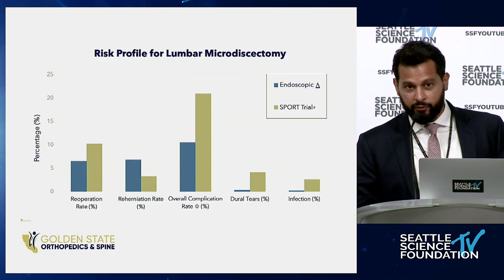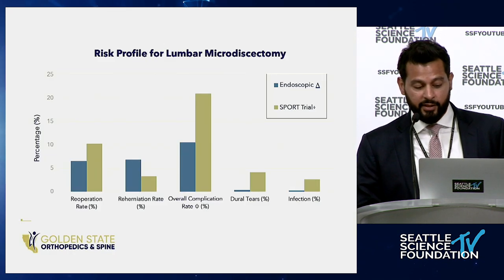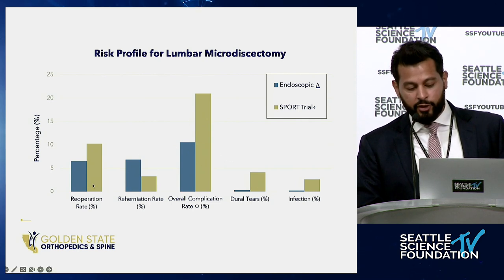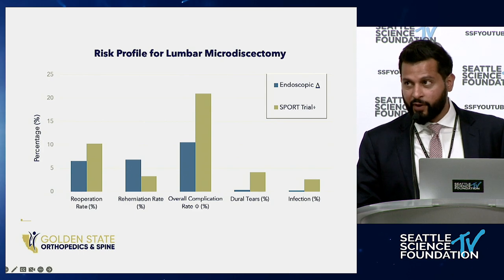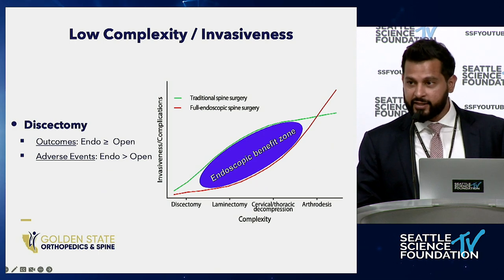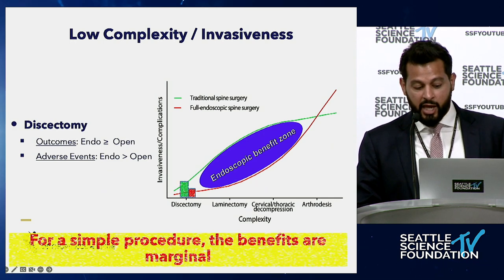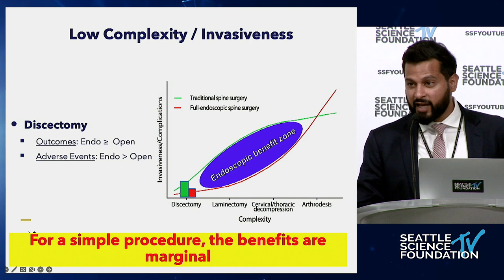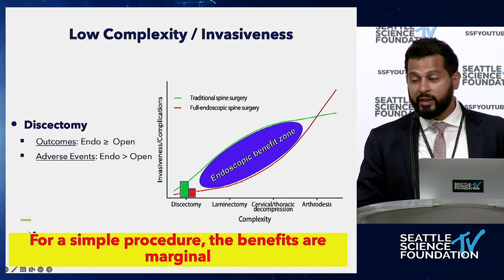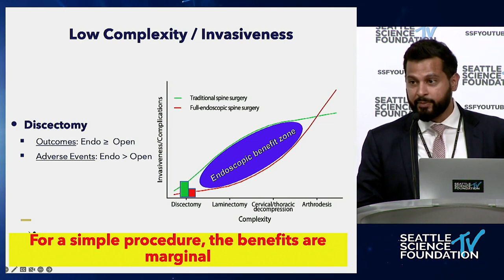Looking at the overall risk profile for lumbar discectomy, the complication profile isn't that bad. This brings the point that for a low complexity, low invasiveness case like a discectomy, the benefits of endoscopic surgery are really marginal. It may be great for marketing, but looking at the real data, we need very high-powered studies to detect these differences because they're so subtle.